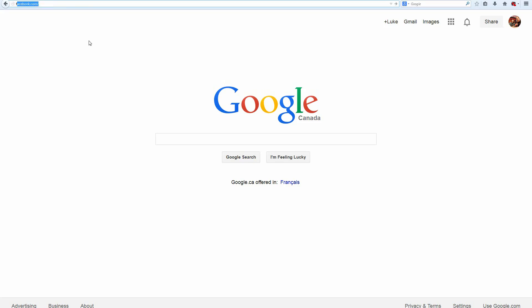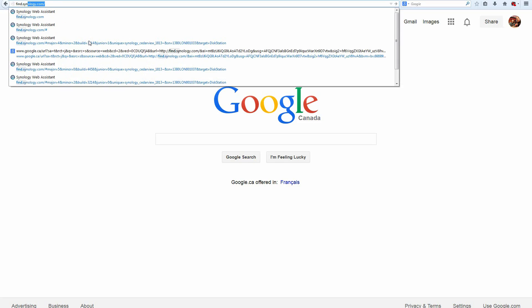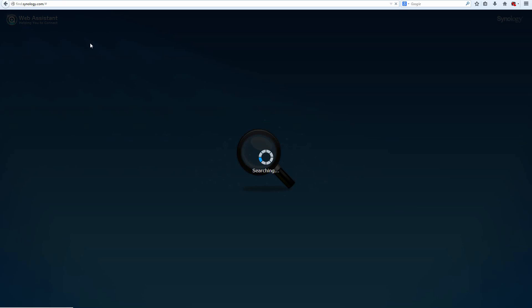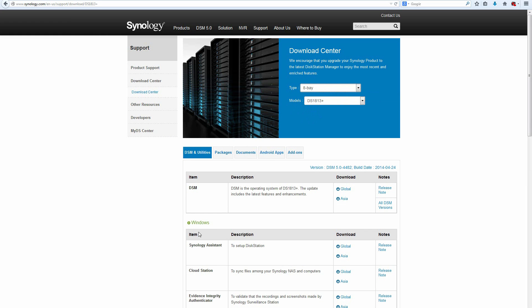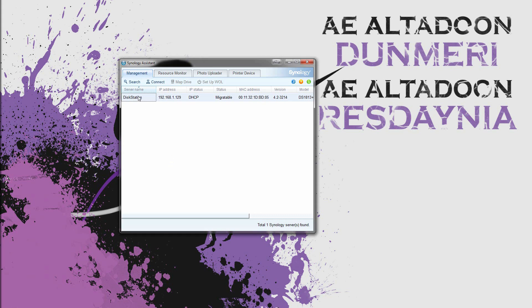Installing the drives is quite easy with the quick start guide. Once they're in, you can go to find.synology.com to find your NAS through the browser and begin setup, or go to Synology's download page, input your model, and download the Synology Assistant — a desktop application that helps you find your NAS, manage it through your browser, and monitor its resources.